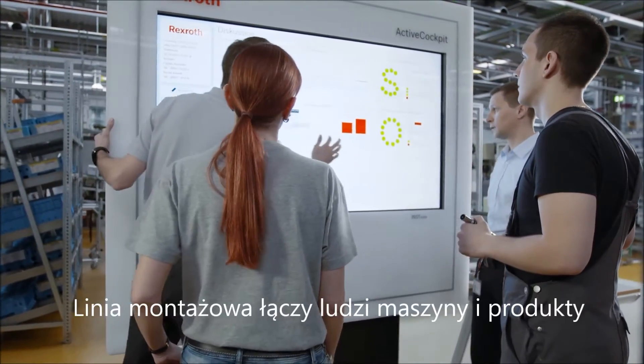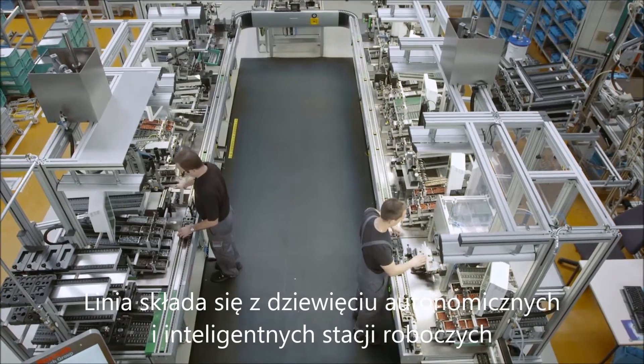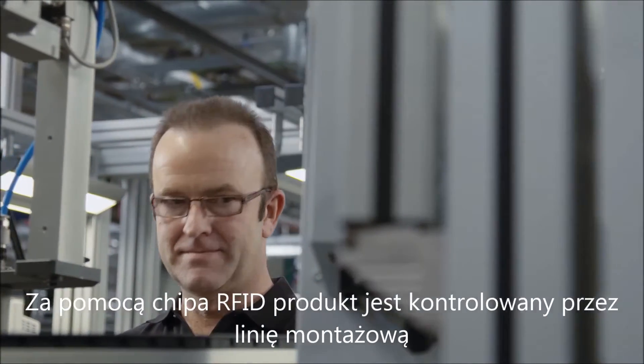The assembly line connects people, machines and products. The line consists of nine autonomous intelligent workstations. By means of an RFID chip, the product is controlled independently by the assembly line.